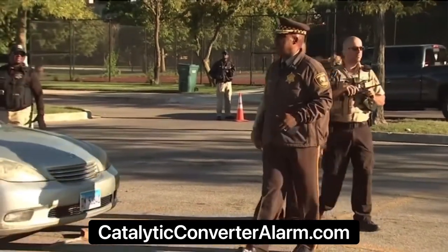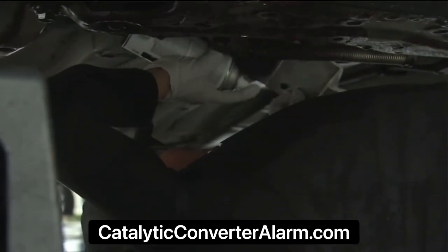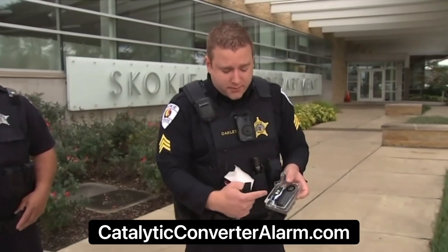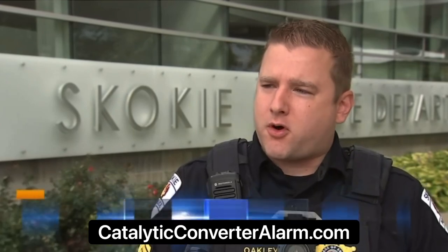Efforts to stop the thefts include spraying the part with neon paint and etching ID codes. But Skokie police say this device could be more effective. In this case, we want to try something different — a different approach where we could try and stop that theft before it happens.